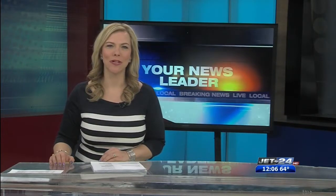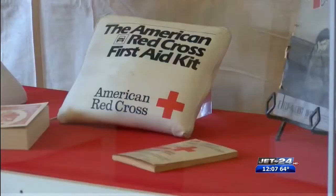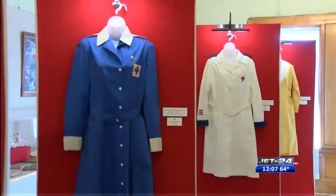From wraparound dresses worn during the 1920s by Red Cross volunteers to bonnets worn by the Red Cross ladies, they're all on display at the Watson-Curtze Mansion. The month of March has been set aside to honor the American Red Cross, and a display at the mansion pays tribute to the local Red Cross organization.